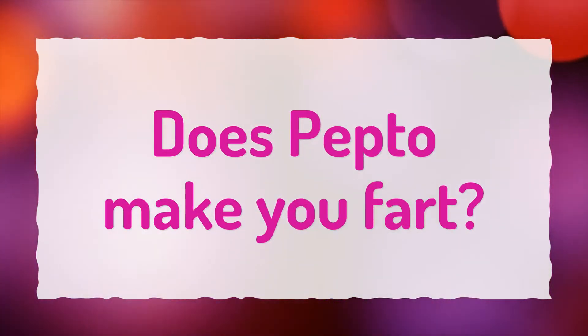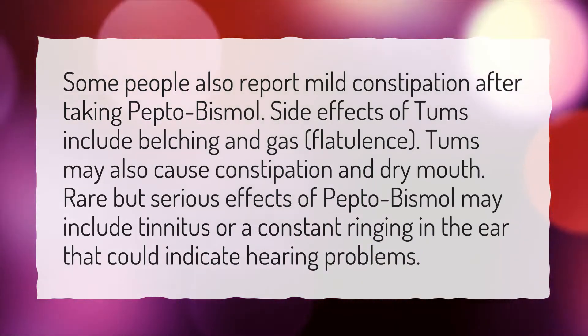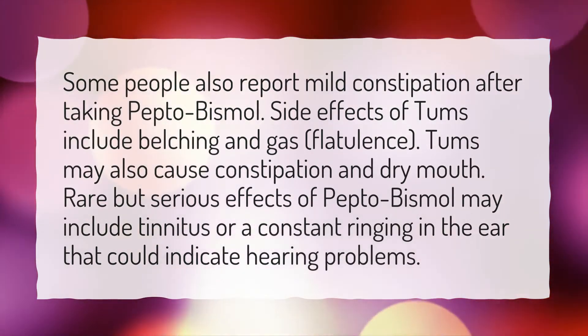Does Pepto make you fart? Some people also report mild constipation after taking Pepto-Bismol. Side effects of Tums include belching and gas, flatulence.